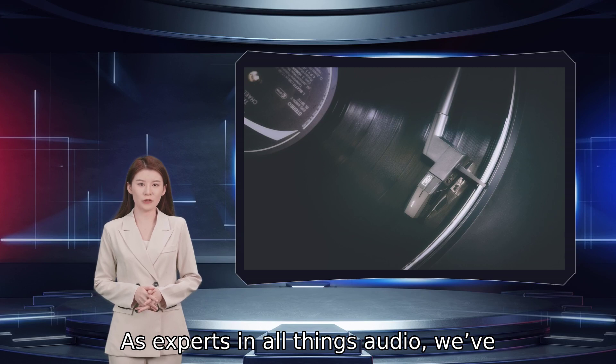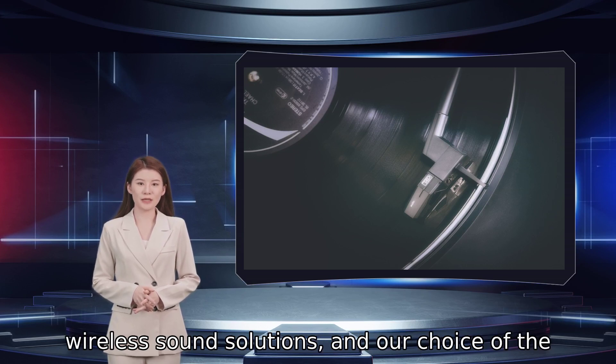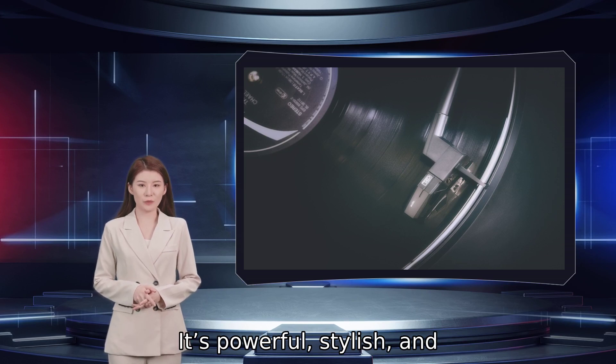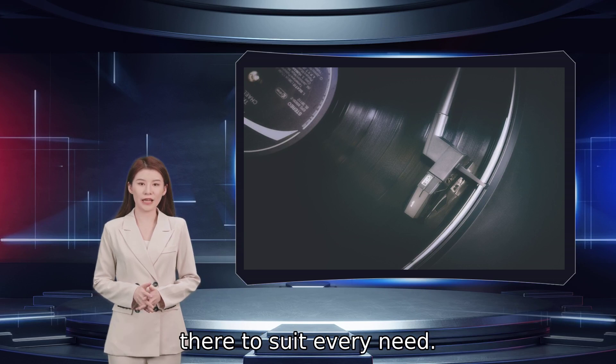As experts in all things audio, we've spent plenty of time with the greatest wireless sound solutions, and our choice of the best Bluetooth speaker you can buy right now still goes to the Marshall Emberton. It's powerful, stylish, and well-priced. But of course, there are tons more out there to suit every need.